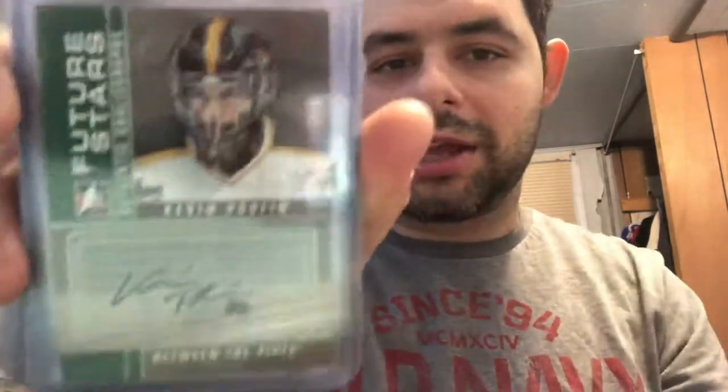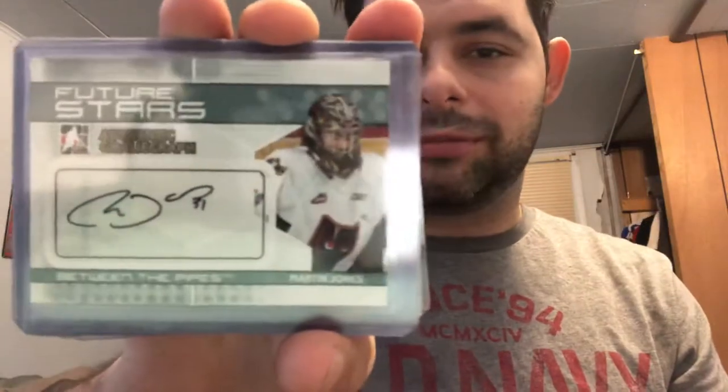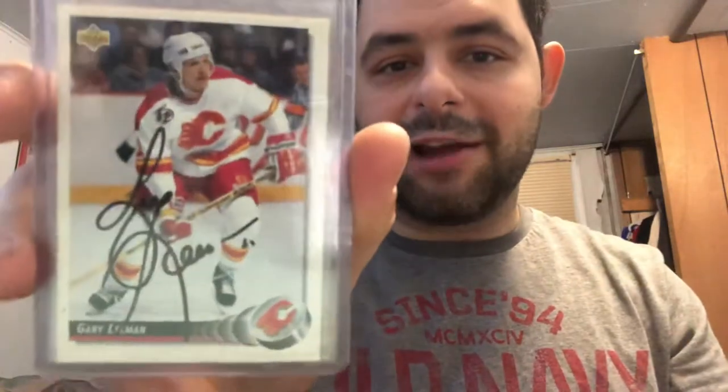We have Steve Mason, Kevin Poulin, and the next card was Cedric Desjardins — he played for Hamilton before his initial debut with Tampa. Martin Jones, Andy Moog, Jack Campbell, Andre Povalic, Zach Fucale, a few in-person autographs of Dale Hawerchuk, Chuck — Gary Lehman, and Guy Lafleur.